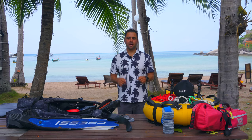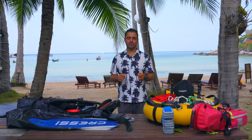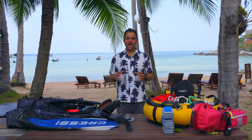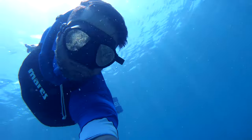Hi guys and welcome to my channel. My name is Rowie and I am a freediving instructor based in Kotao thanks to COVID. If you are not interested in freediving please do not unsubscribe.